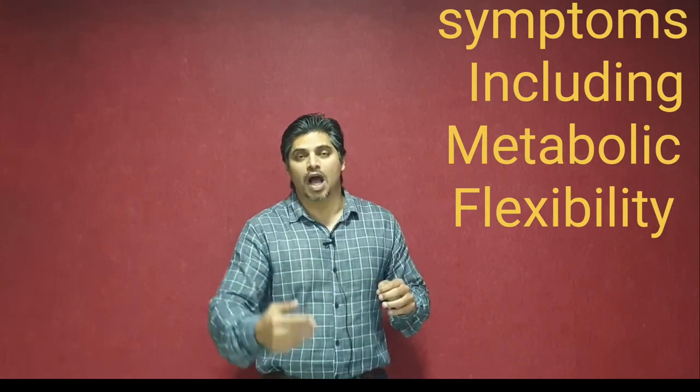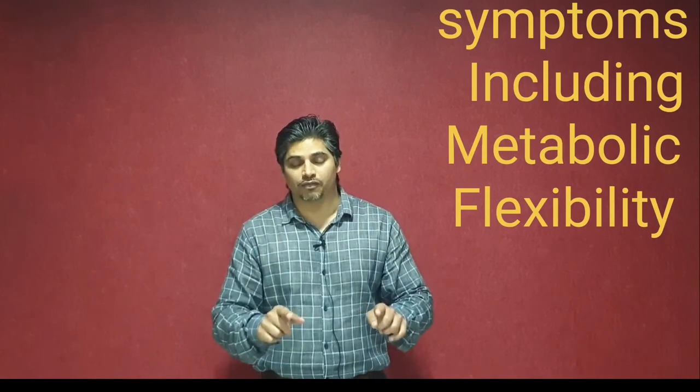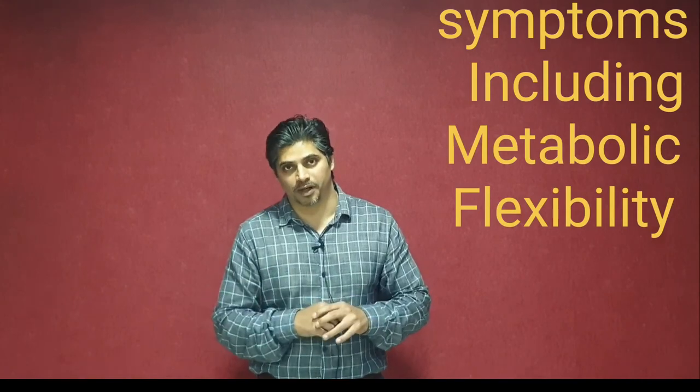In my next video, I am going to be sharing with you the protocol — the plan itself — which you are going to be doing as Stage 1 of the Intermittent and Ramzan Campaign.